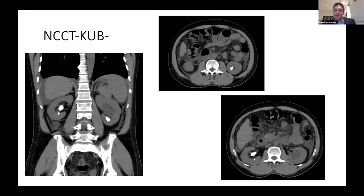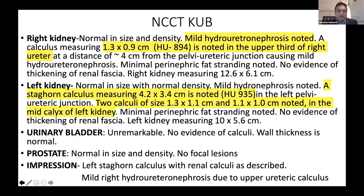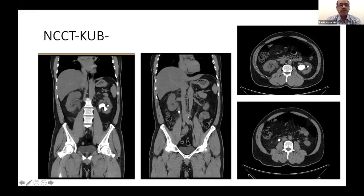The question is posed to all faculty: for a partial staghorn in the lower and middle calyx, which is the ideal calyx for puncture? The answer is that the favorite calyx should be where maximum stone burden can be cleared and access from one calyx to another is possible. For the presented partial staghorn, the middle calyx is suggested — clear the pelvic stone and with slight angulation, access the lower calyx stone.